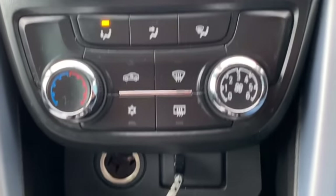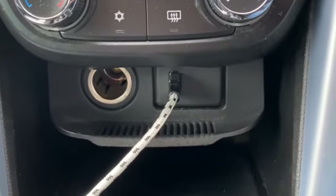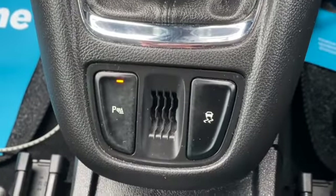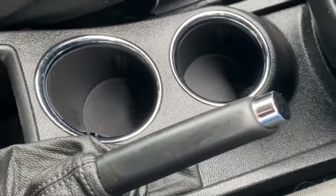Underneath that we've got our heater controls with air conditioning. This little flap pulls down so you've got your USB port. Six-speed manual gearbox, traction control, and cup holders. That's the locking wheel nut key, and a centre armrest that slides forwards and back as well.